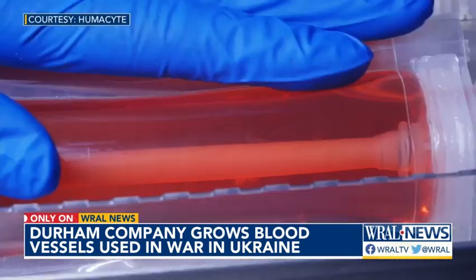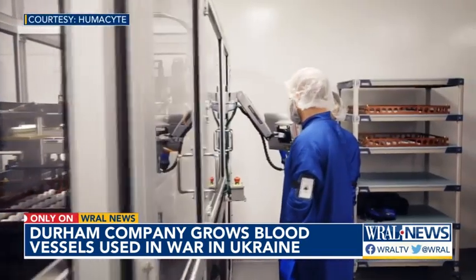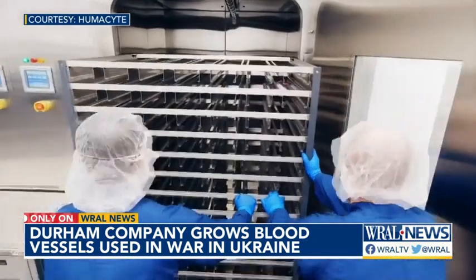Our starting material at Humacyte is human cells. They're not plastic, they're not synthetic, they're not animal tissues. These are human proteins and human tissues.